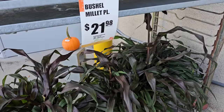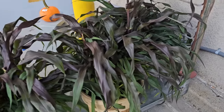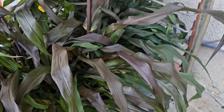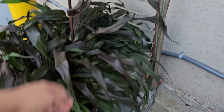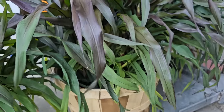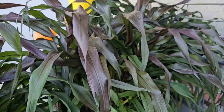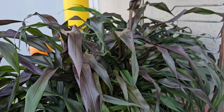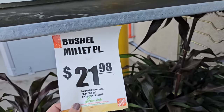They have these bushel baskets of millet for $21.98. These are really pretty — they have really nice coloring for fall. The basket you can reuse next year for decor once you're done with the millet. This would look really pretty with some pumpkins and some mums and some fall arrangements.